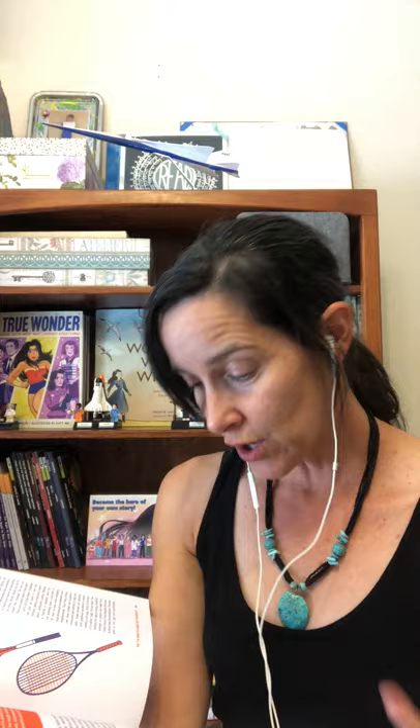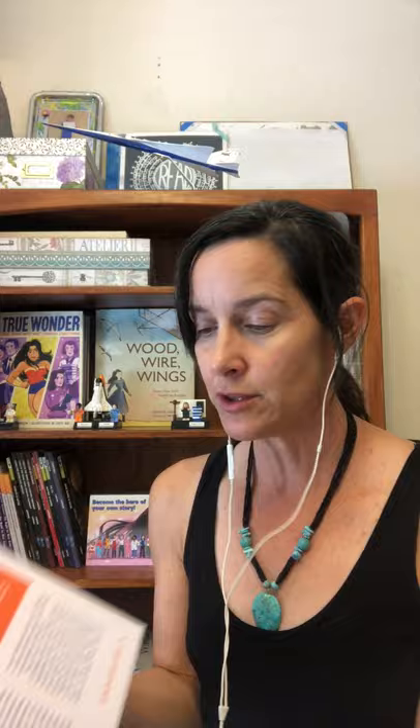Graphene has made tennis rackets a lot lighter than they used to be. They used to be made out of wood and had strings that wouldn't give. This is in the technology chapter, where we can learn about how new technology is advancing sports. The book has little sidebars in orange and is chock full of illustrations, which make it really fun to read in little bite-sized chunks. This is definitely a middle grade book — if you have upper elementary or middle school students who are into science or sports and you're trying to hook them into something interesting to read, I highly recommend The Secret Science of Sports by Jennifer Swanson.